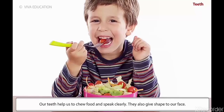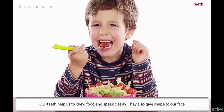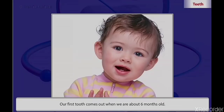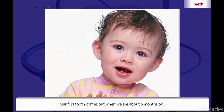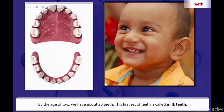Our teeth help us to chew food and speak clearly. They also give shape to our face. We grow two sets of teeth during our lifetime. Our first tooth comes out when we are about six months old. By the age of two, we have about twenty teeth.